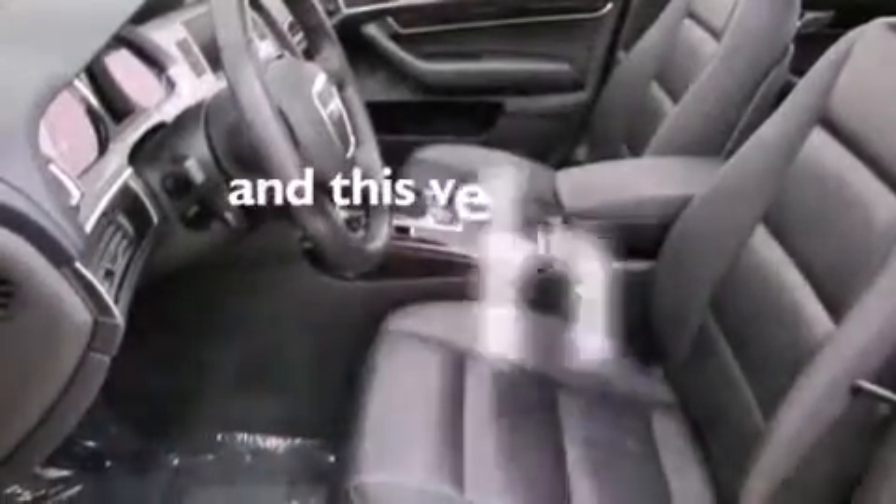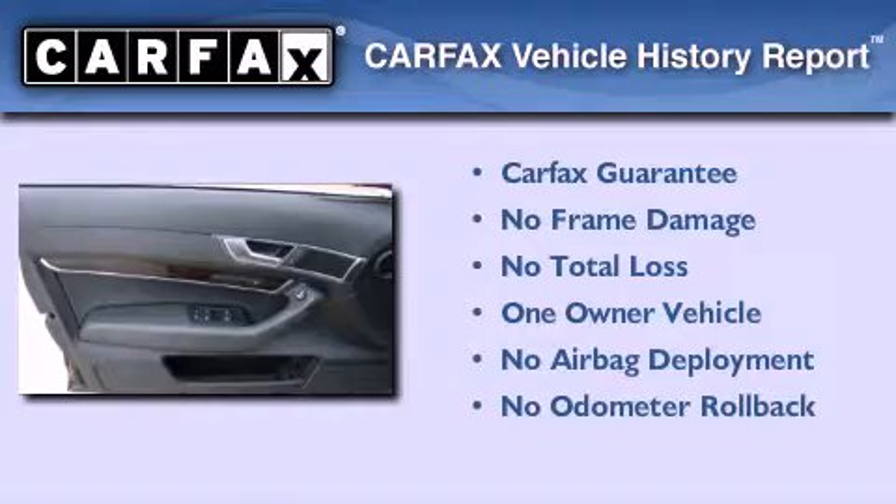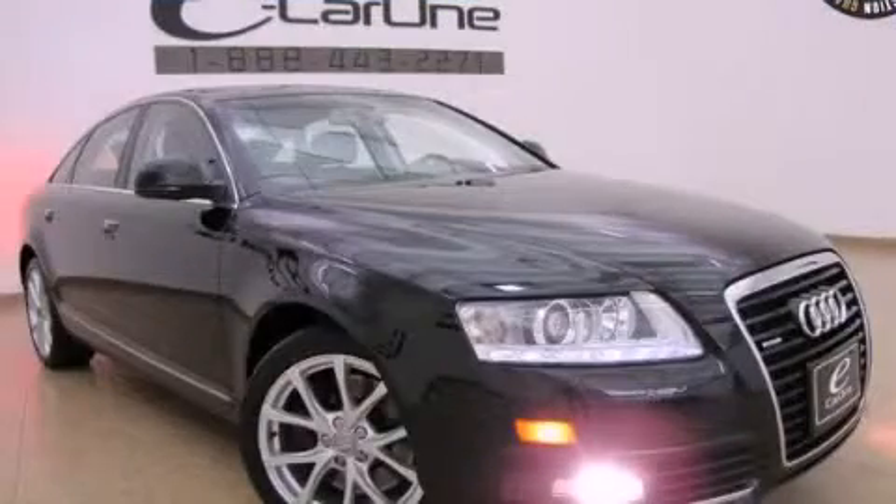This vehicle has fewer than 43,000 miles on the odometer. This Audi has had only one owner and it qualifies for the Carfax Buy-Back Guarantee. Contact us today to arrange your test drive.